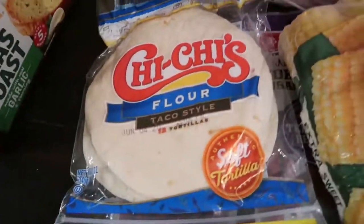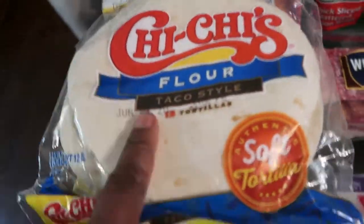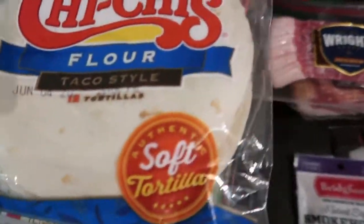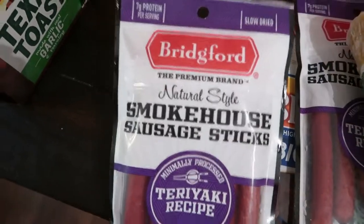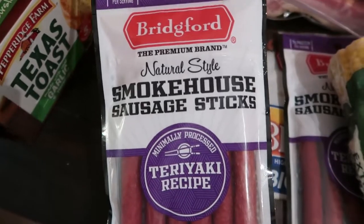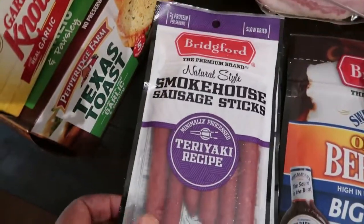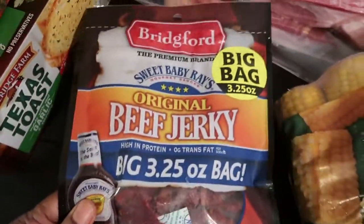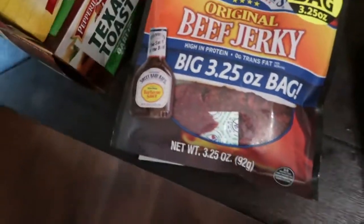Here we have some flour tacos for Shania — she loves these and can use them for a couple of different recipes she'll be making. And this is not for us, but for our dog — we have some smokehouse sausage sticks in teriyaki flavor, two of those, and some original beef jerky for Bella our dog. Yeah, she's getting spoiled — those are her quick snacks.